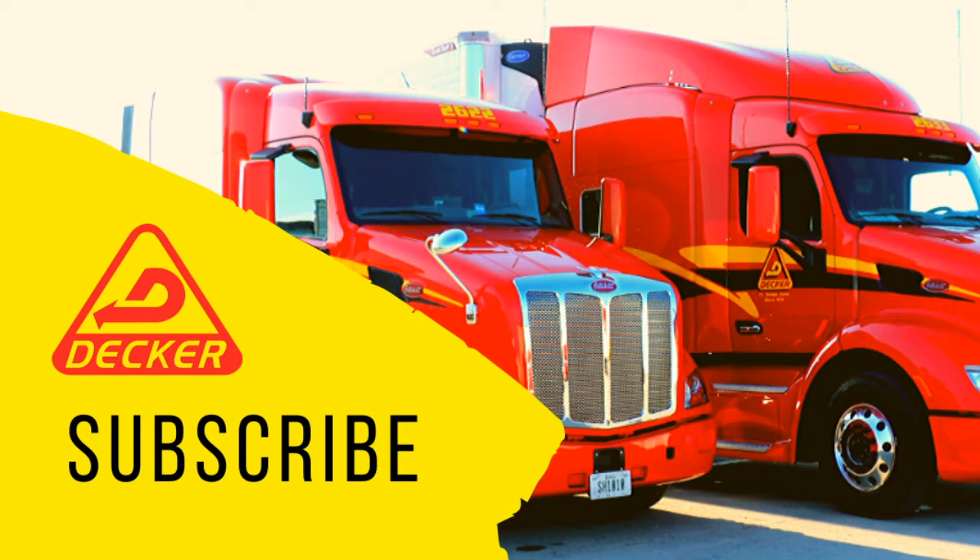We should be live here on our YouTube channel. Let me know if you can see our main picture with our two trucks — it should say 'subscribe' right across the bottom. Give me a thumbs up and let me know where you're tuning in from. Hopefully we are live and kicking here.